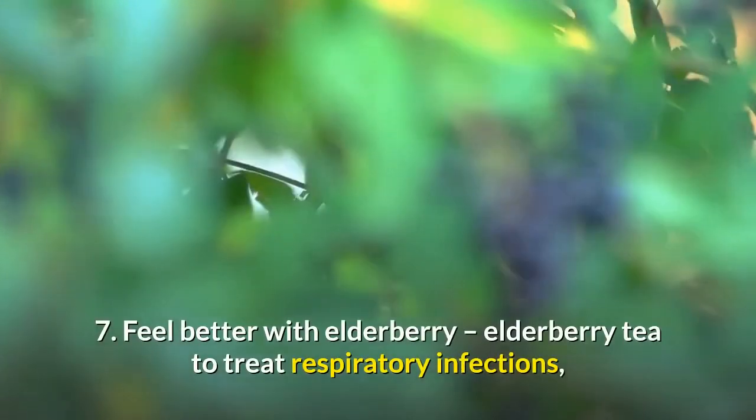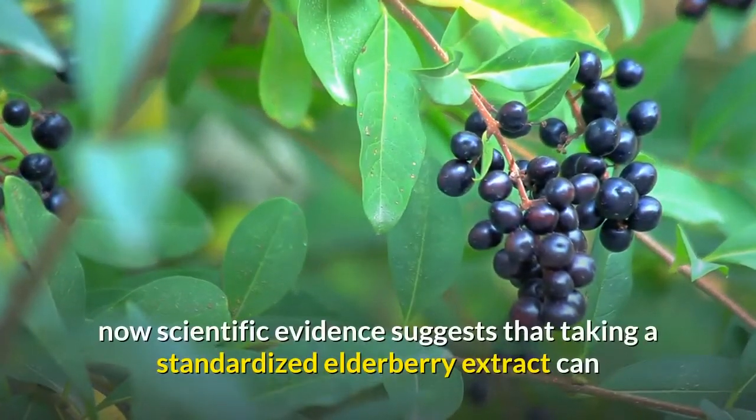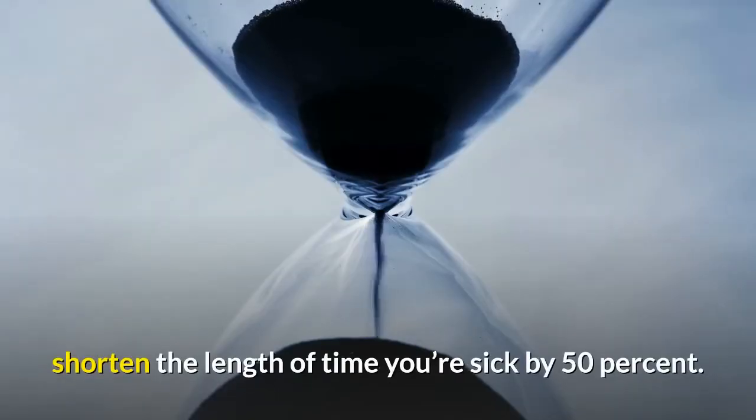7. Feel better with elderberry tea to treat respiratory infections. Scientific evidence suggests that taking a standardized elderberry extract can shorten the length of time you're sick by 50%.